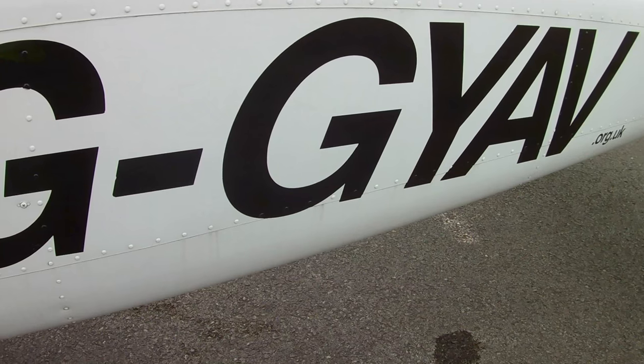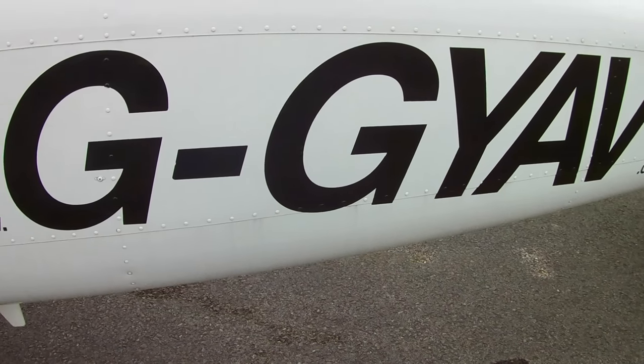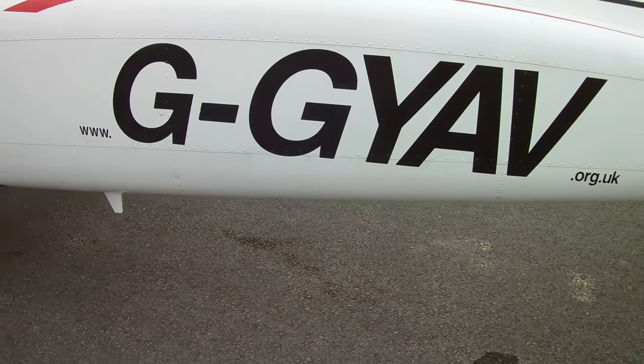Hi guys, welcome to another edition of Aviate Bear. I thought I would do a quick video just on the aircraft that I'm flying at the moment. I'm currently in Golf Golf Yankee Alpha Victor, which is a Cessna 172N and it's currently owned by Southport and Merseyside Aeroclub.